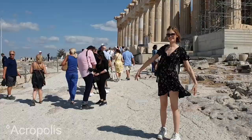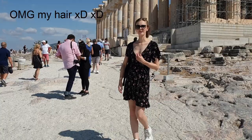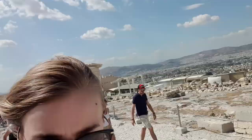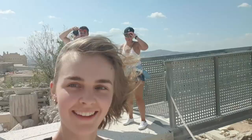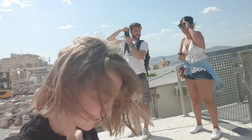So now we're finally making it to the Acropolis - we're still on our way there. We finally made it to the Acropolis and it's very windy today. It's a breathtaking view here.